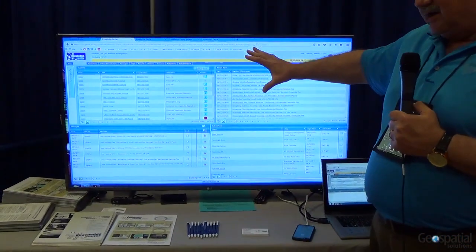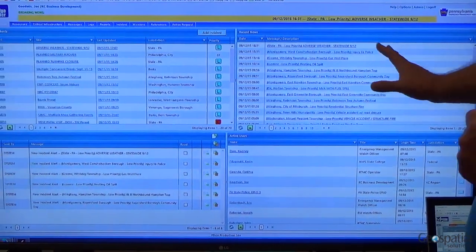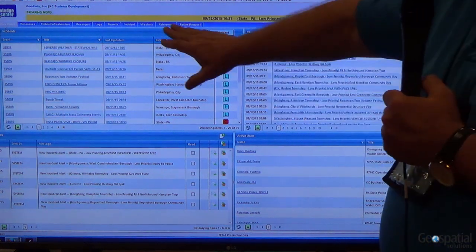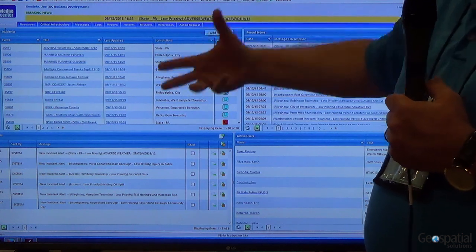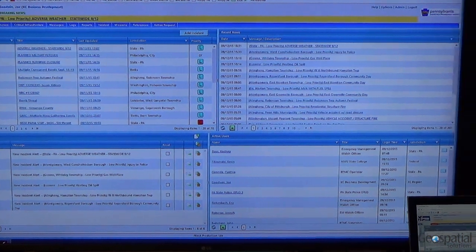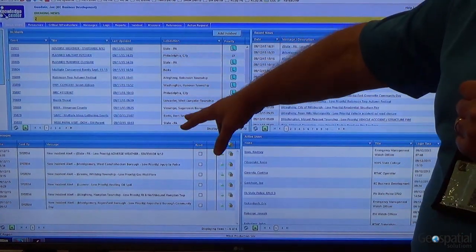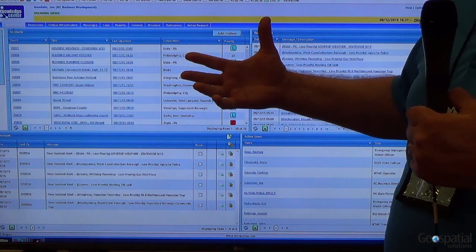Our products are all web-based, very easy to use, and accessible on all mobile devices. Here we're looking at a status board showing any open incidents going on in the particular deployment. This is a state deployment for the Pennsylvania Emergency Management Agency, so we're seeing live incidents from across the entire state of Pennsylvania.